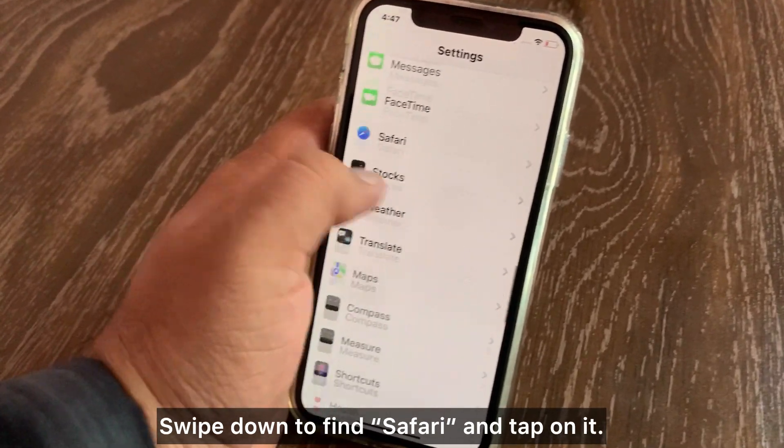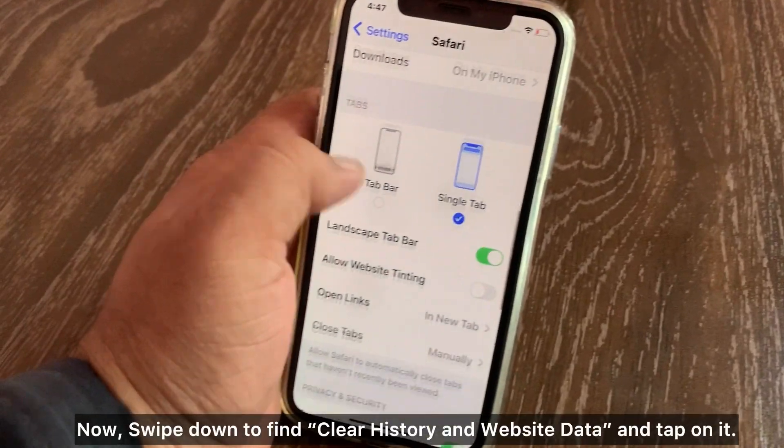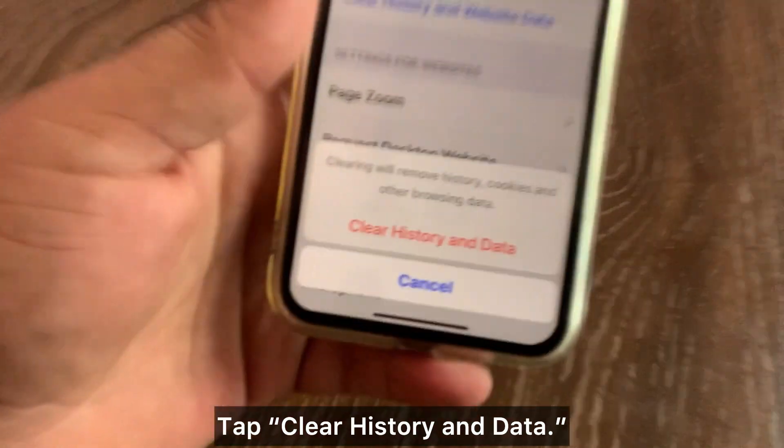Tap on Safari, then swipe down to find 'Clear History and Website Data' and tap on it. Then tap 'Clear History and Data' to confirm.